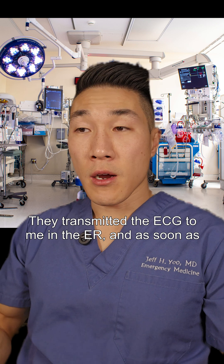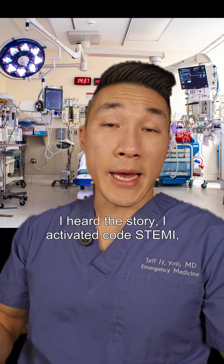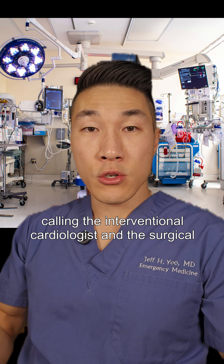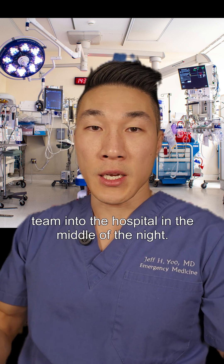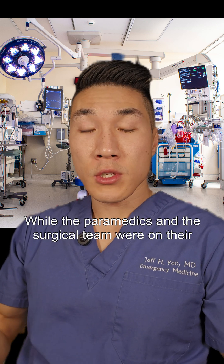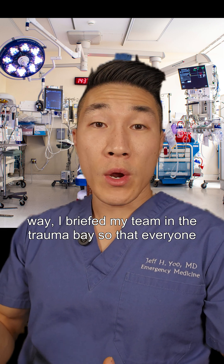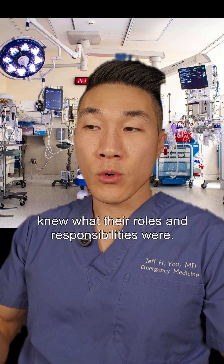They transmitted the ECG to me in the ER. As soon as I heard the story, I activated code STEMI, calling the interventional cardiologist and the surgical team into the hospital in the middle of the night. While the paramedics and the surgical team were on their way, I briefed my team in the trauma bay so that everyone knew their roles and responsibilities.